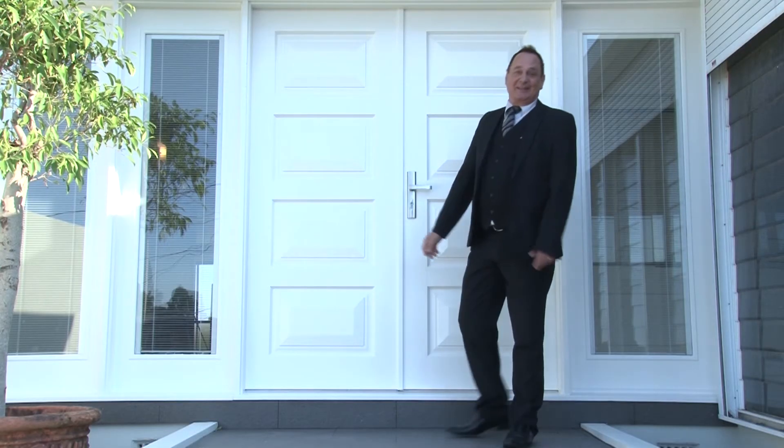Well, there you have it. This home is ready for you and your family to inspect, and this could make your dream a reality. So don't delay — call me today. That's John Ritchie on 0418 576 538.